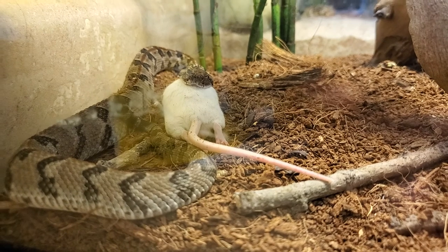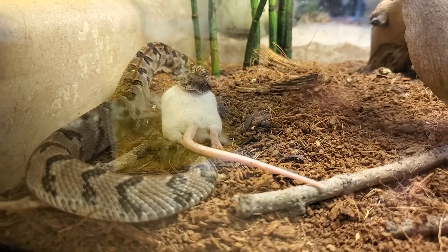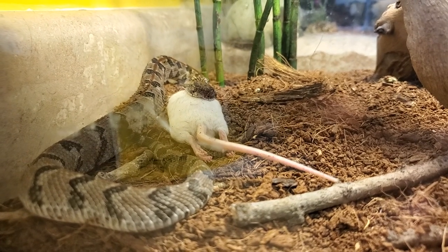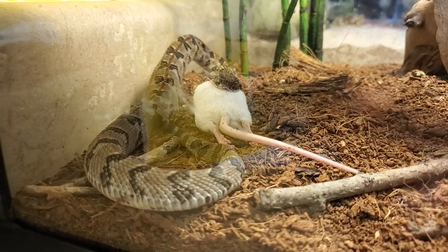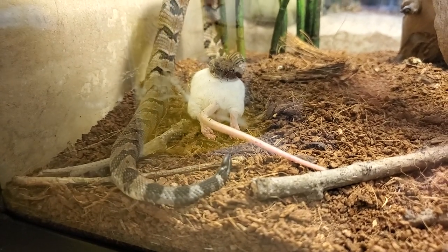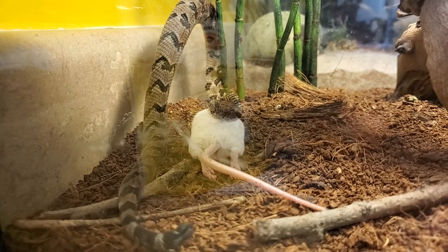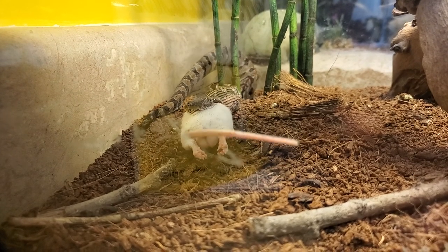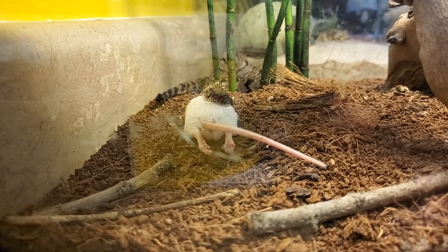The mouse is half-consumed in the snake's mouth. It's something to watch these suckers eat. He's really trying hard, but he's going to fit that whole mouse in his body. The snake is starting to maneuver his body to make a better digestive track to consume his food. It's pretty intense.